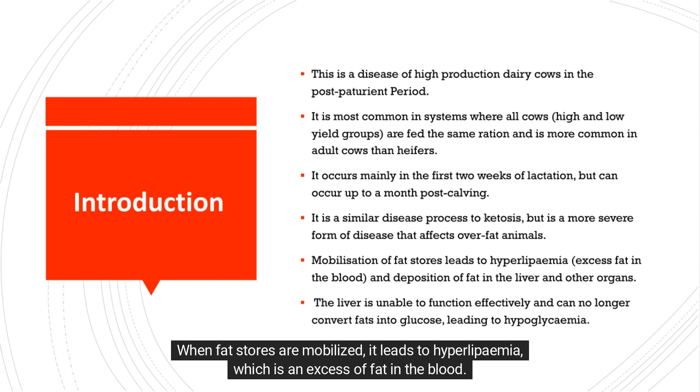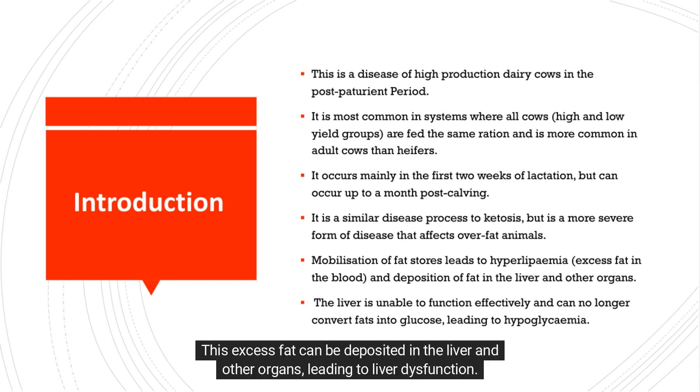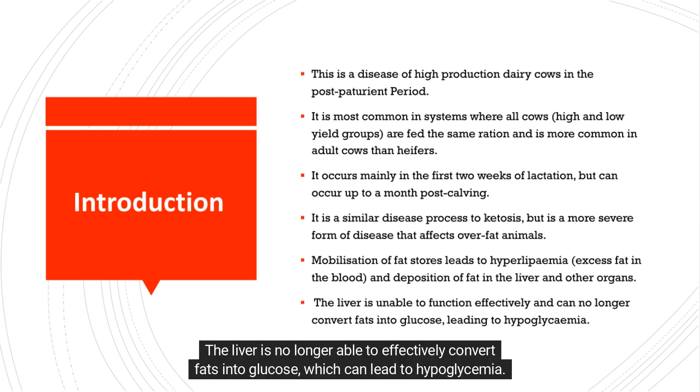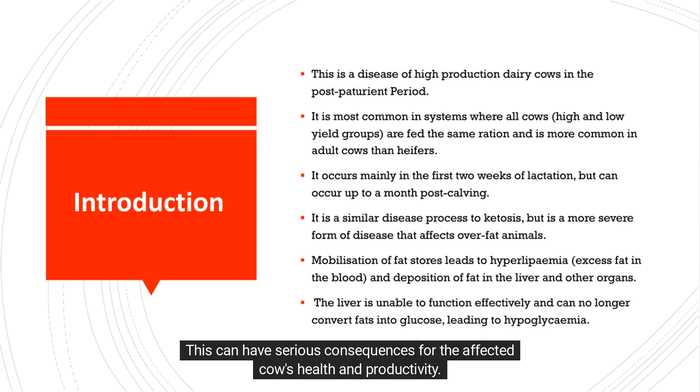When fat stores are mobilized, it leads to hyperlipemia, which is an excess of fat in the blood. This excess fat can be deposited in the liver and other organs, leading to liver dysfunction. The liver is no longer able to effectively convert fats into glucose, which can lead to hypoglycemia. This can have serious consequences for the affected cow's health and productivity.